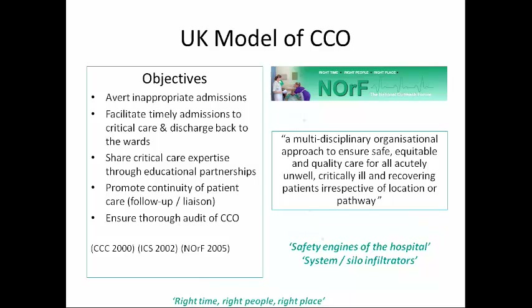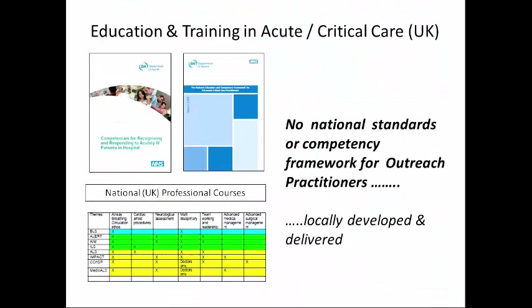Training has been directed to meet these objectives. Until quite recently, pre-registration training really paid little attention to the deteriorating patient and acute care. We've had specific sets of competencies for specific professional groups, but really not a great deal for outreach until recently.